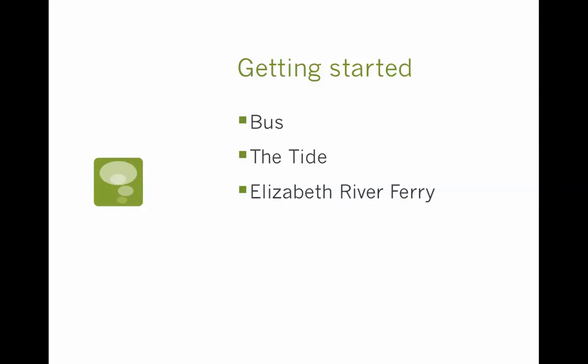First of all, of course, we have a bus system. Most students need to use the bus at some point to get around the city. We also have the Tide. The Tide is our light rail, which is like a train. It only runs in downtown Norfolk, but it will take you to some really wonderful places, like the MacArthur Center, or you can go to Waterside with it. It's very nice and very convenient for getting around downtown.